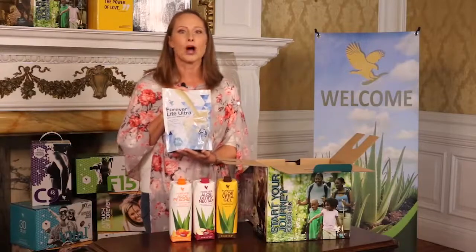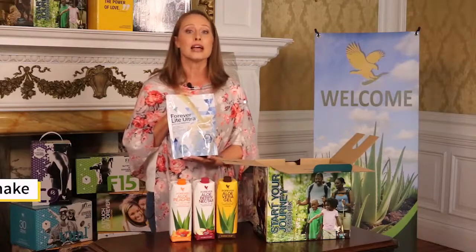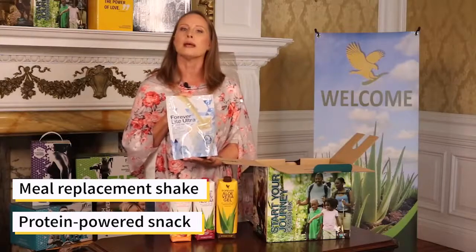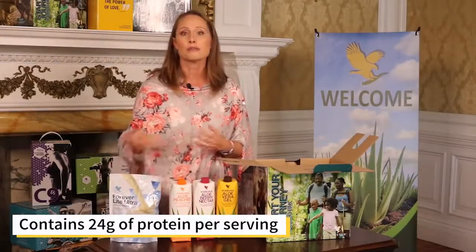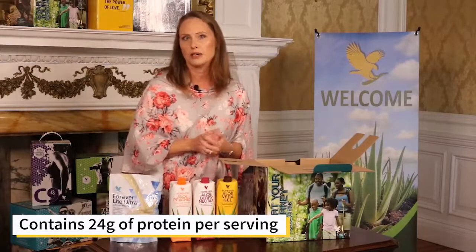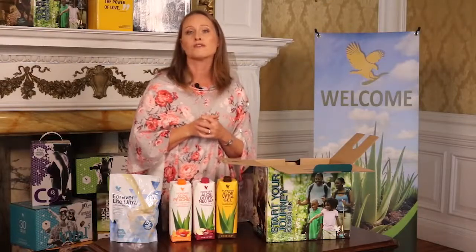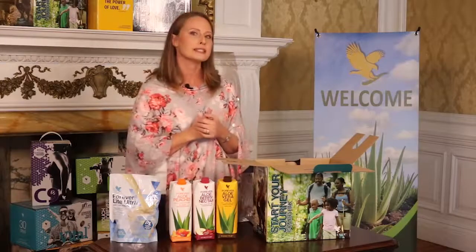Next, we have Forever Light Ultra. This naturally flavored, plant-powered protein contains vital vitamins and minerals, designed to be used either as a meal replacement shake or a protein-powered snack, depending on your health goals. Forever Light Ultra also contains 24 grams of protein per serving. This versatile product can be used if you're watching your calorie intake or as a filling protein shake if you're trying to gain weight. A top tip is to drink a protein shake immediately after exercise as you'll be more likely to gain muscle.